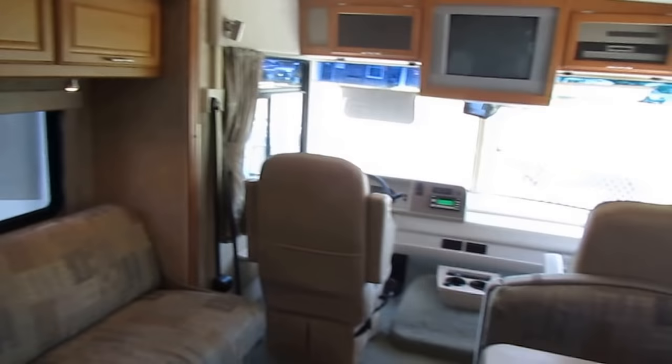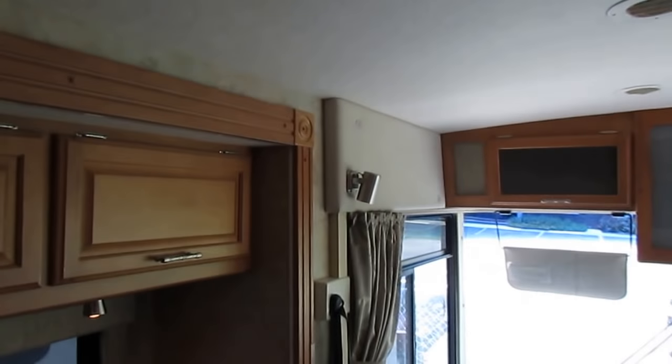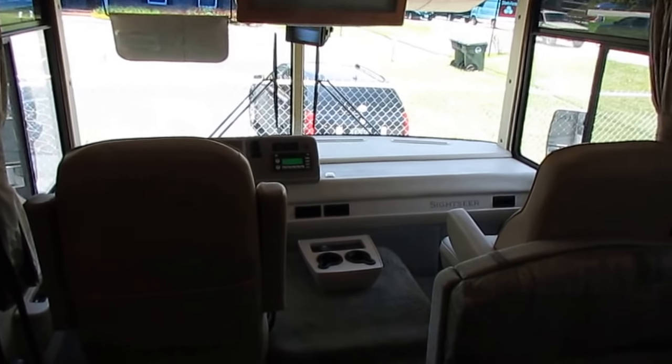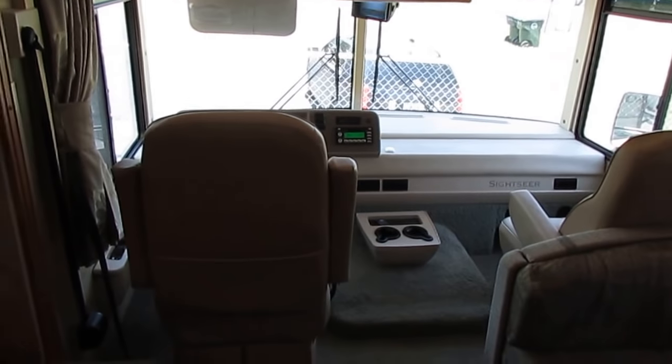It's got a 15,000 BTU ducted roof air. You can see that crowned roof — and let me tell you something, Winnebago's roof system is unlike any other. If you don't believe me, next time you go shopping, do the punch test on the roof system inside the RV you're looking at — hit the roof as hard as you can.